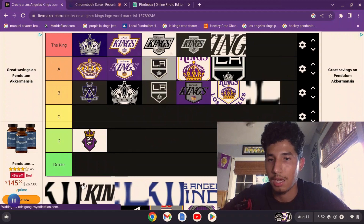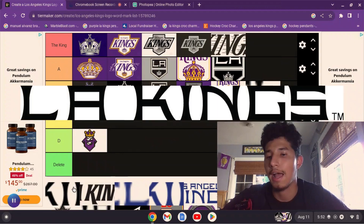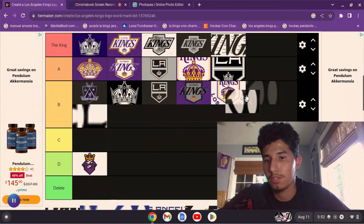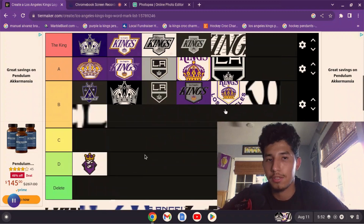Then there's the other version which just says 'LA Kings,' and I think it looks a little better. It's pretty much the same thing, so I'll put it here at B as well.